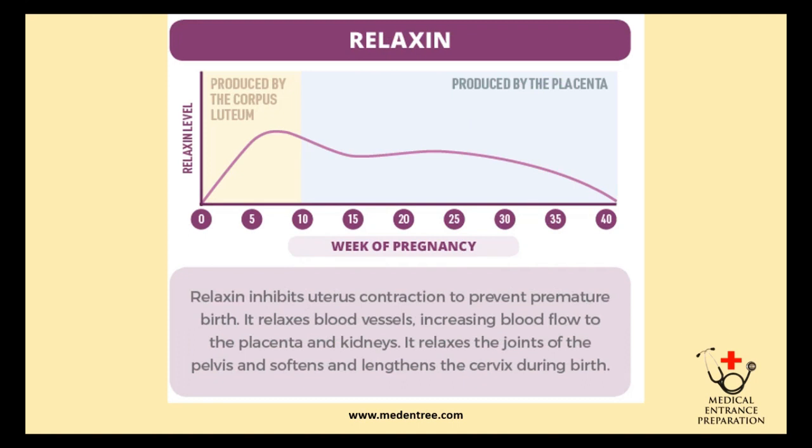Finally, relaxin is produced by the corpus luteum in the initial ten weeks and in the later weeks it is produced by the placenta. It inhibits uterine contractions to prevent premature birth. It relaxes blood vessels, increasing blood flow to the placenta and kidneys. It also relaxes the joints of the pelvis and softens and lengthens the cervix during birth.